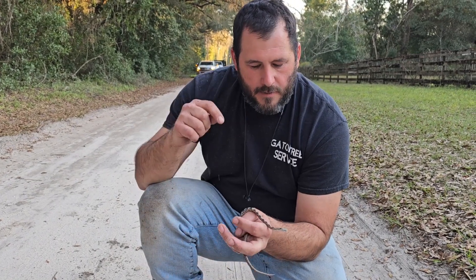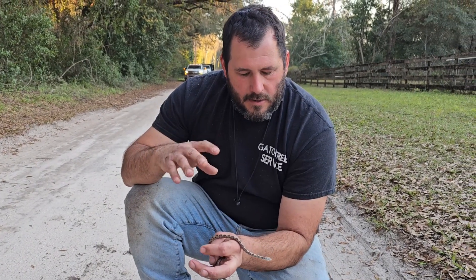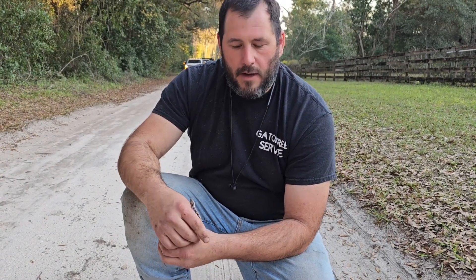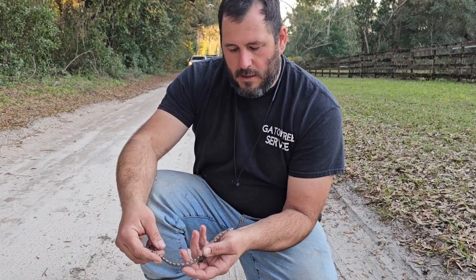You'll never find a venomous snake here in Florida that climbs trees. This one feeds on small lizards, small rodents, stuff like that — babies when it's this size — but it gets big enough to where it can eat substantial prey. In fact, I've found a few guys like this in my chicken coop.